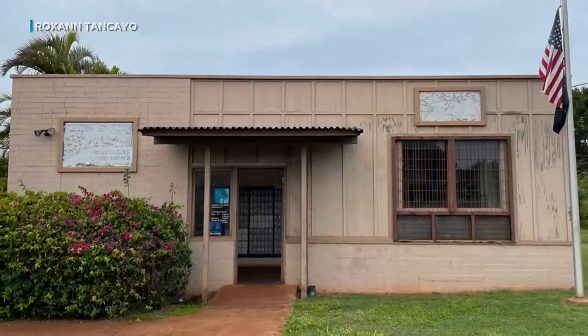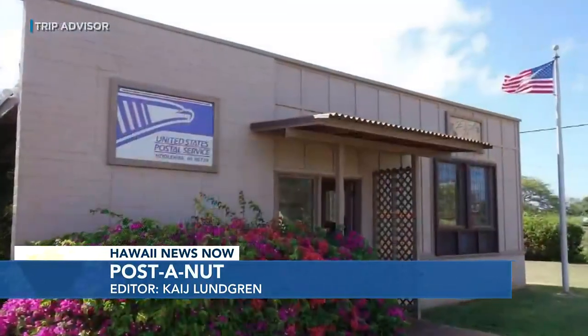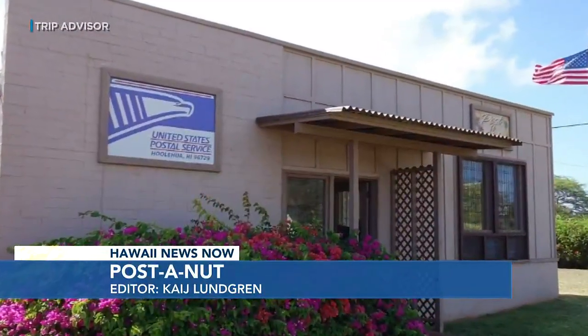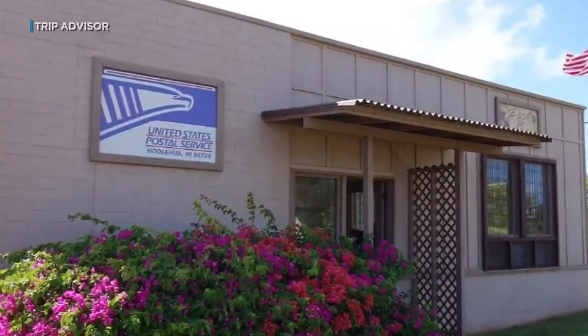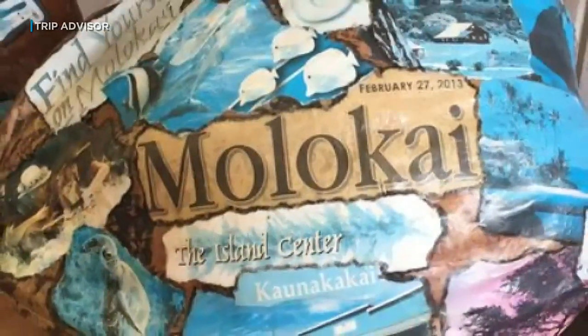Of the five post offices on Molokai, it's safe to say Ho'olehua post office stands out from the rest, and it isn't because of its size. It's just a little post office. I have 451 P.O. boxes, and on this island, that's all we have is P.O. boxes. We do not have home delivery.